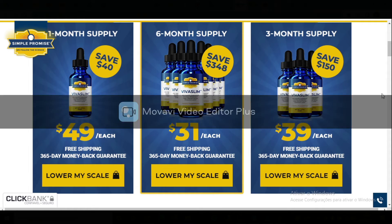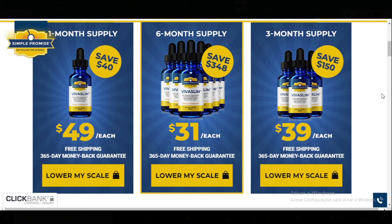So yes, you can trust this product. There are many people having great results with Viva Slim and you can have results as well. However, you need to keep in mind that each body will react in a unique way. I'm telling you this so that you are realistic about your treatment and expectations.